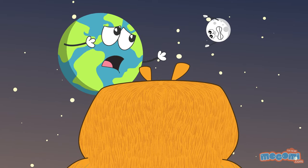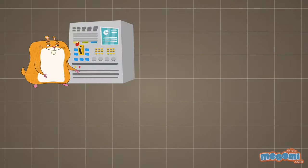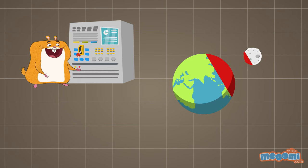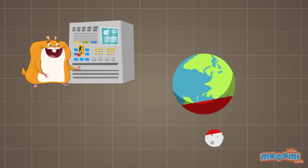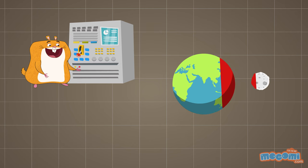The Earth and the moon are friends, right? Who rotates around whom? The Earth rotates on its axis at the same speed as the moon rotates around the Earth. So we always see the same side of the moon. The moon and the Earth orbit each other.